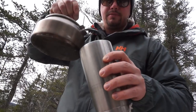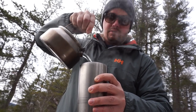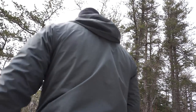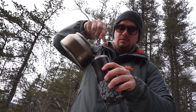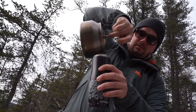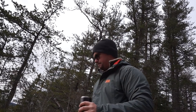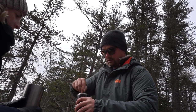Water's boiled there. Got my Yeti mug - get some hot chocolate and coffee mixed, filled into that. Basically a perfect amount for these two mugs. There we go. Oh yeah! Get yours stirred up for you. Oh, it's hot.